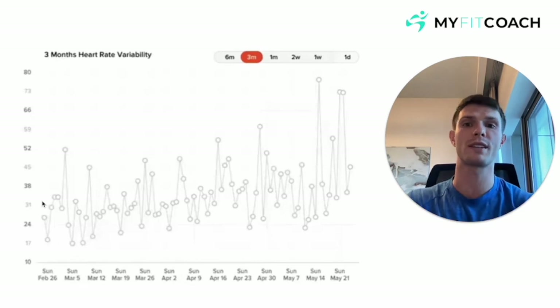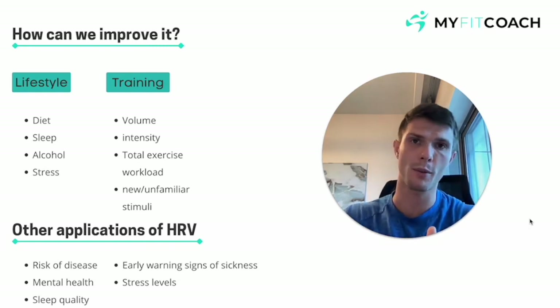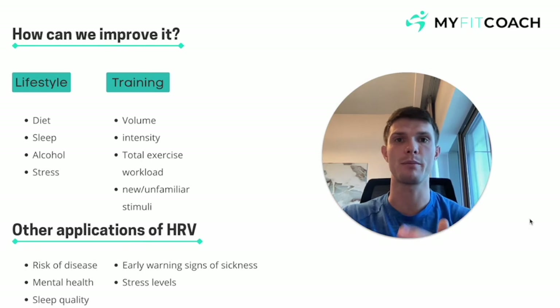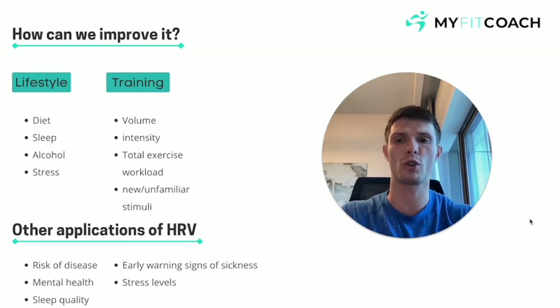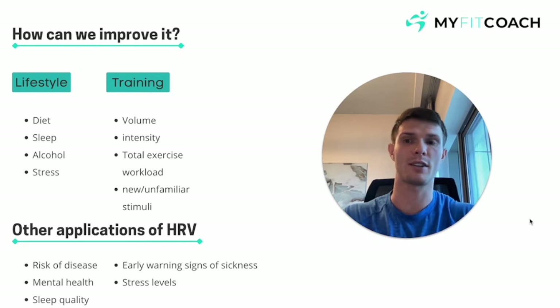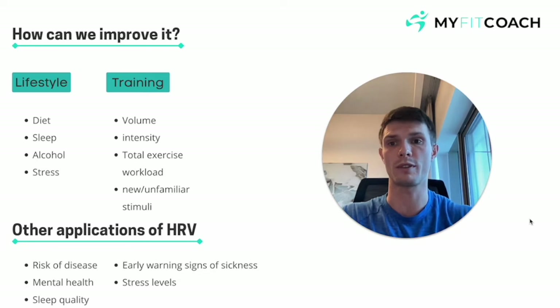Now let's go through a couple of things that are going to impact your HRV in a positive way — some big bang-for-buck ways of improving your HRV readings. First, lifestyle-wise: diet. Very, very important. Having a diet mainly consisting of micronutrient-rich foods — whole grains, lean meats, legumes, seeds, nuts, beans, all the good stuff, a bit of dairy — is going to really help you recover, cover your bases when it comes to micronutrients, and perform well, especially in the gym. So of course, that's going to improve your HRV reading.